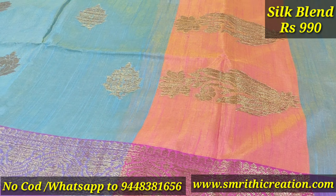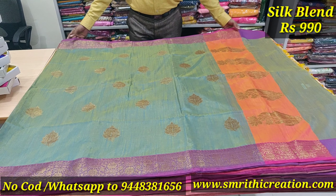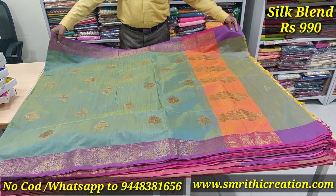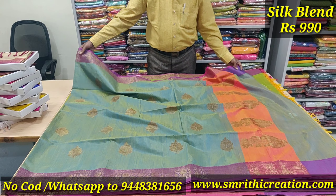The rate is only ₹990. The specialty is it is home washable — suitable for gifting purpose and daily use.